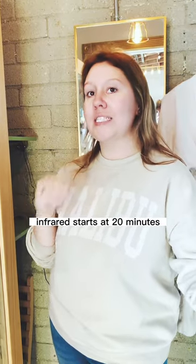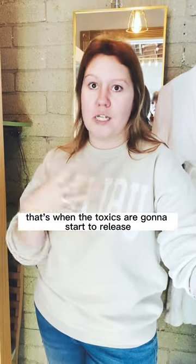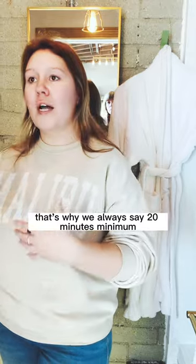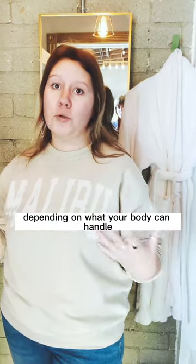Infrared starts at 20 minutes — that's when you're going to start to feel the benefits in the body, that's when the toxins are going to start to release, that gives your body time to open up to release anything. That's why we always say 20 minutes minimum, up to 40 minutes, depending on what your body can handle.